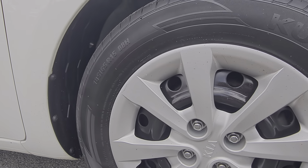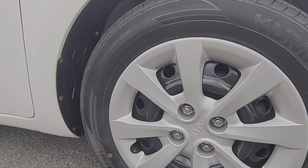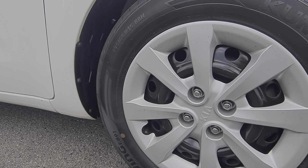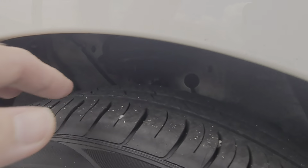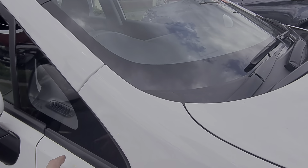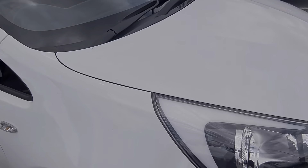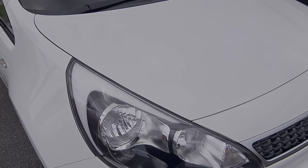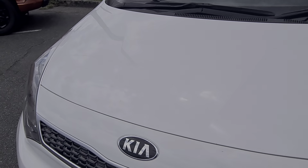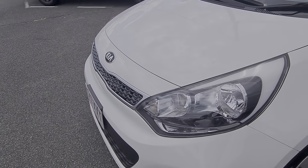We've got the driver side front wheel — obviously the steel rims on these with the genuine Kia hubcaps there. Doesn't look like any gravel rash on that one, which is awesome. Heaps of tread left on these too; they obviously got them for the roadworthy. Looks like a tiny little stone chip just there. Across that bonnet as well, looking pretty clean — just some minor ones there and there. If they are a concern for you let me know and we can always talk to management to see if getting them touched up is something we can look at.